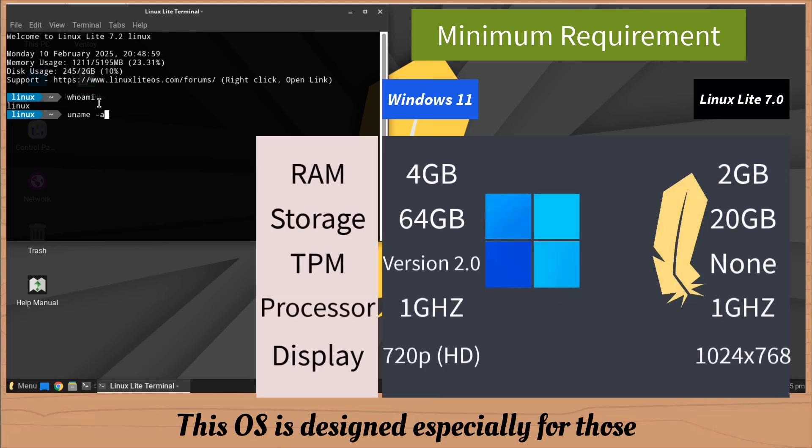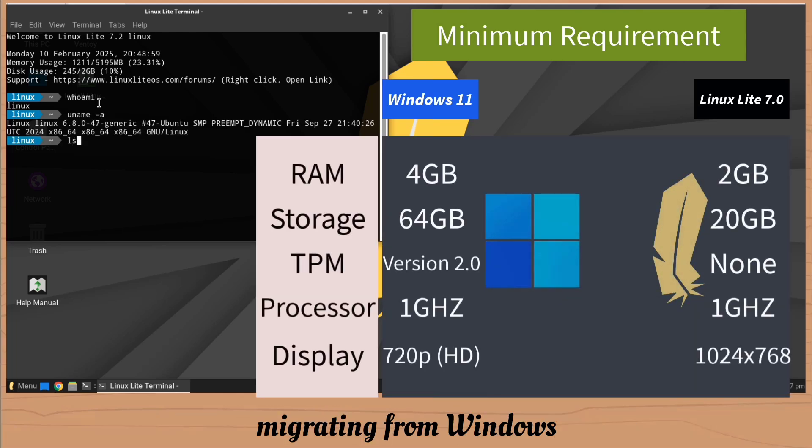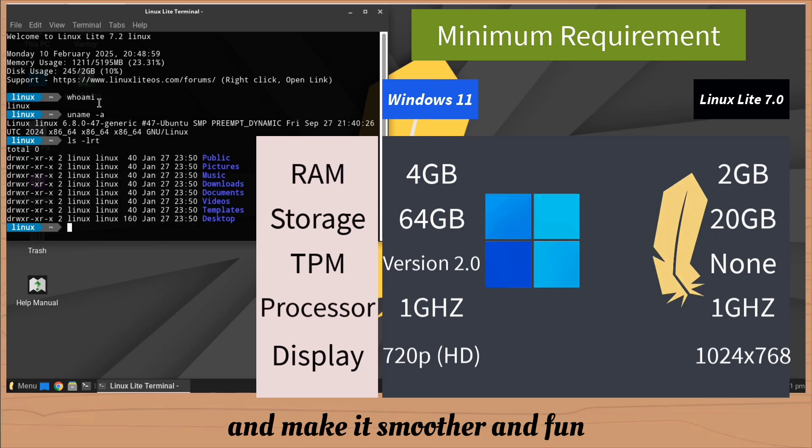This OS is designed especially for those migrating from Windows. You'll find a stable release that will ease your transition and make it smoother and fun.